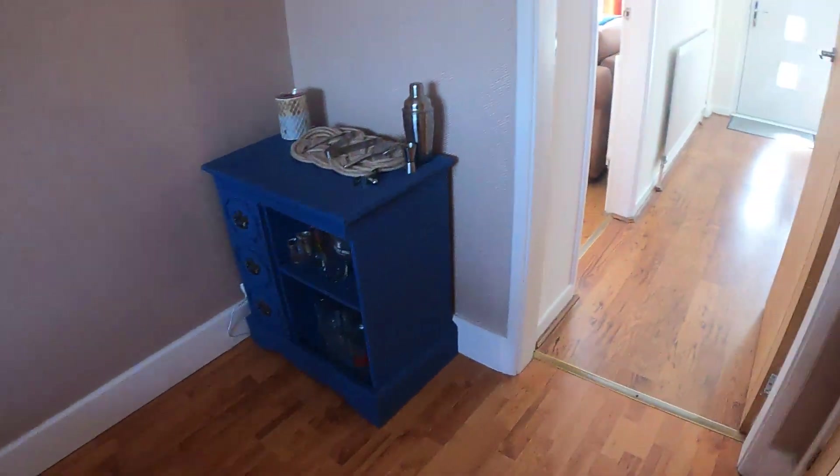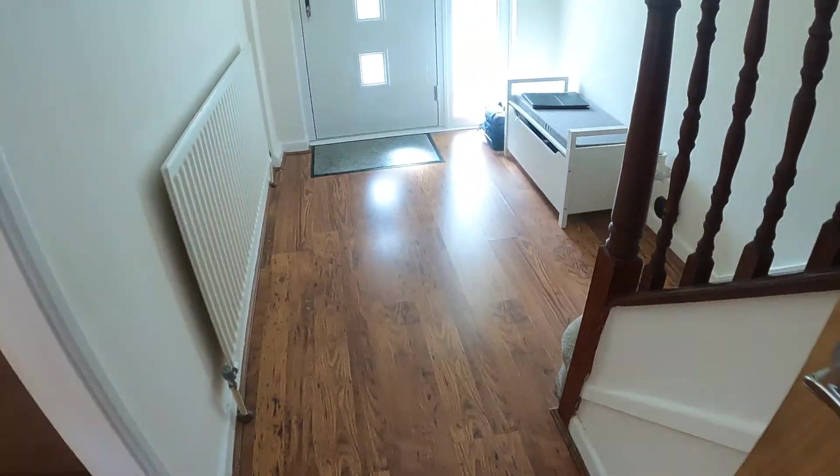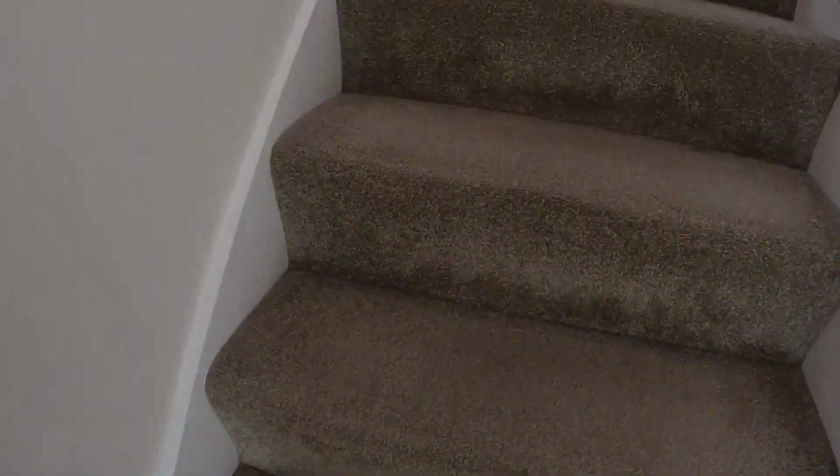On the right-hand side there is the door entry into the garage — a really good-sized garage on this one. Please do refer to the brochure for the measurements on that. Let me take you on up the stairs now.